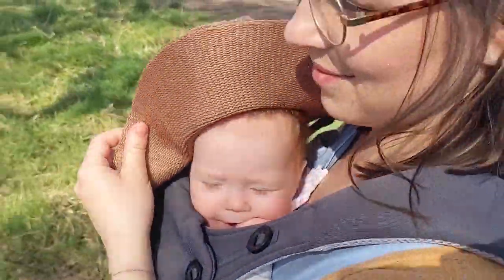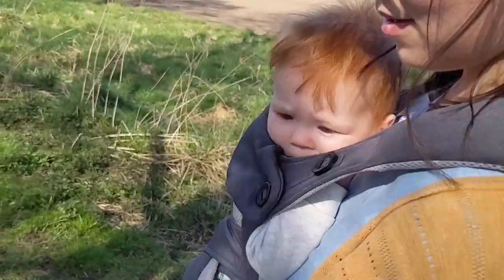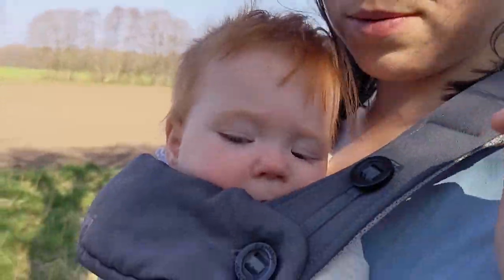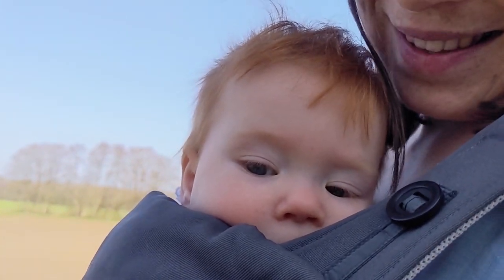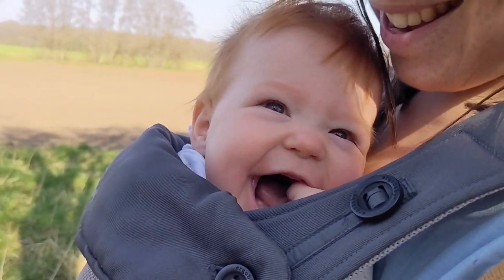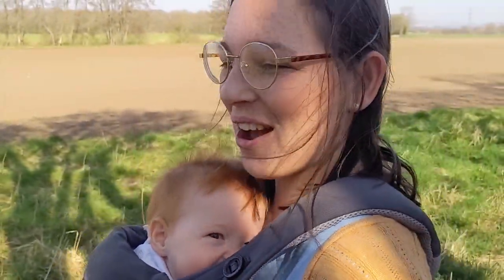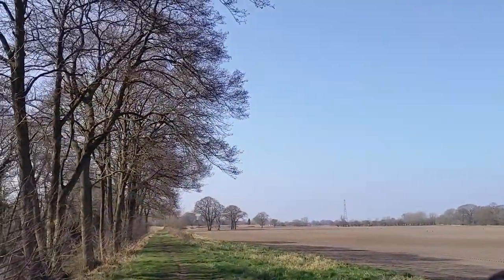Phoebe is awake under her Indiana Jones hat! There she is — hi Phoebe! Say hello! It's cruel, isn't it, tickling you when you can't escape — mean lady! So we're not far away now, are we?